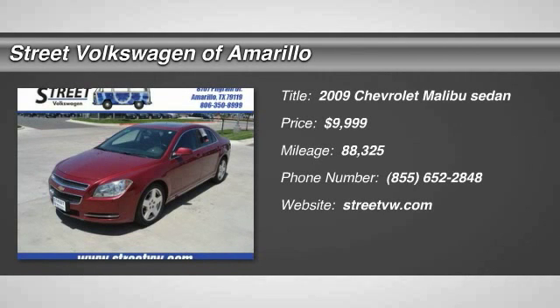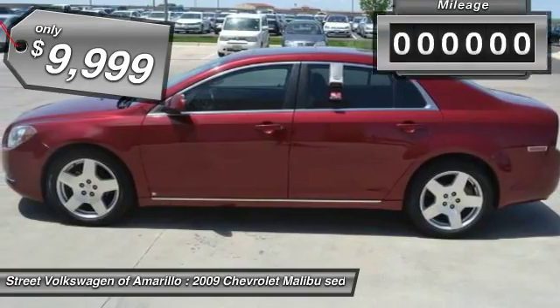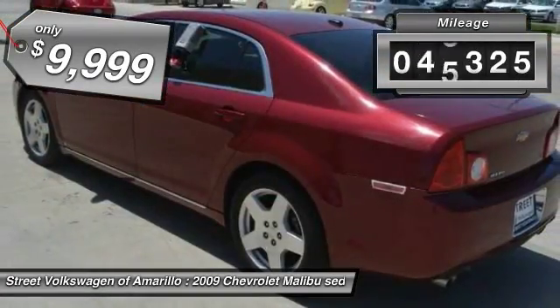The 2009 Malibu. A combination of performance and fuel economy, the Malibu is a great commuting car and is priced below $10,000. This vehicle has less than 90,000 miles.